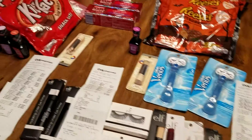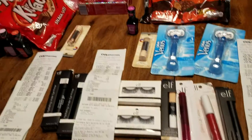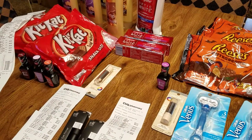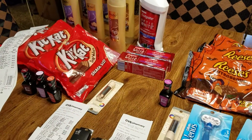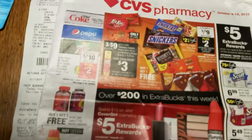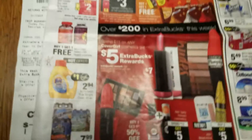Anyway, this is a haul from CVS. I went out to CVS. I did this in three transactions. Now, remember when I told you that what I do when I'm going out for my first transaction is that I always go through the circular.